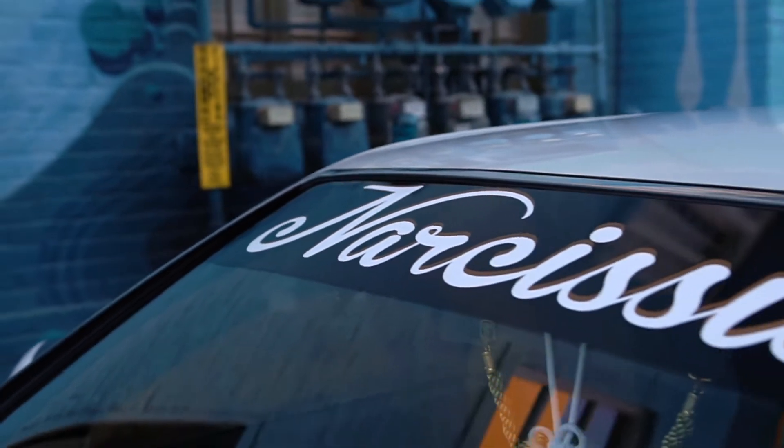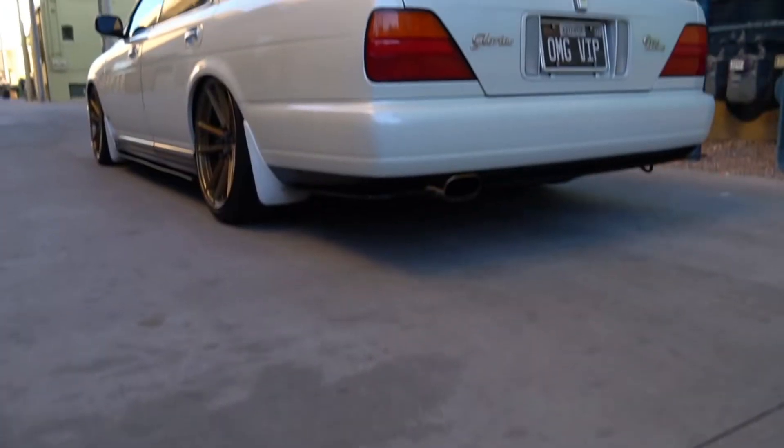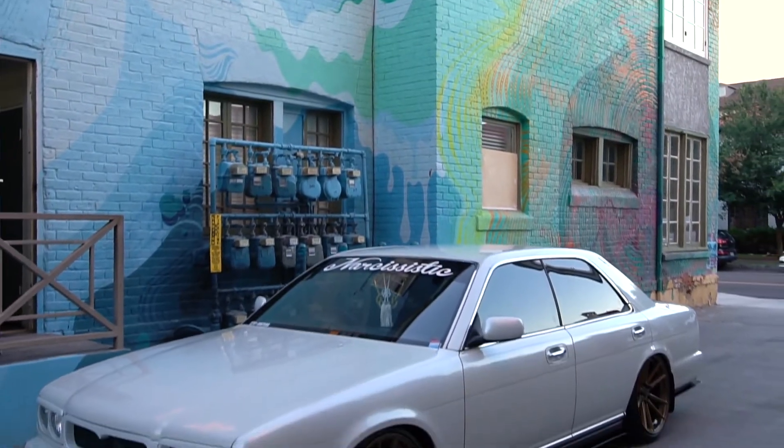Jamie Wurtz, a council member of Narcissistic Car Club, one of the best clubs in Phoenix, Arizona, and this is my 1992 Nissan Gloria Altima Gran Turismo.